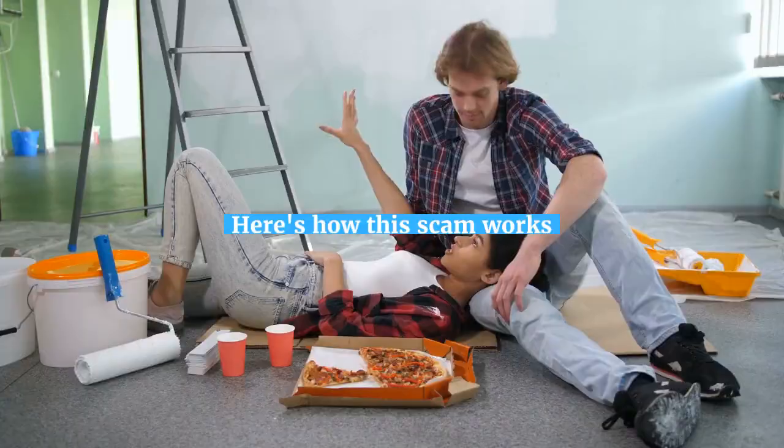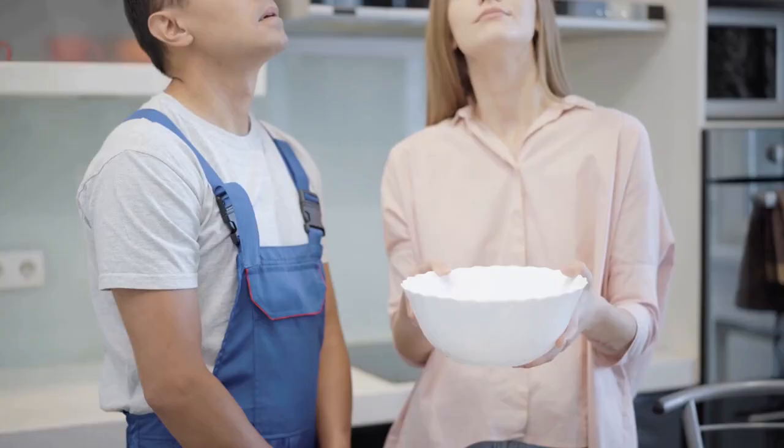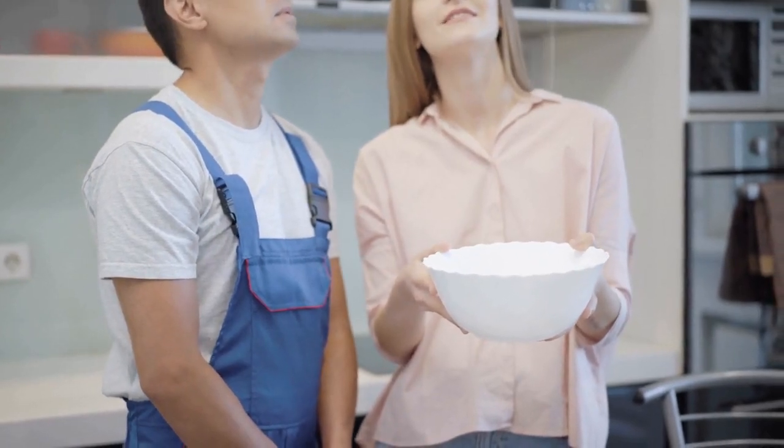Here's how this scam works. A contractor gives you a low estimate to win the job, but once the project starts, they claim they've discovered unexpected issues that drastically increase the cost.